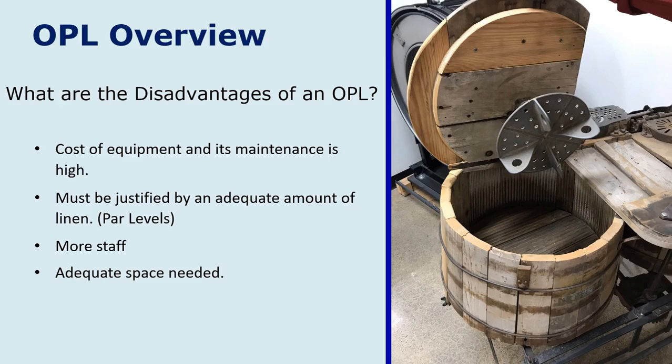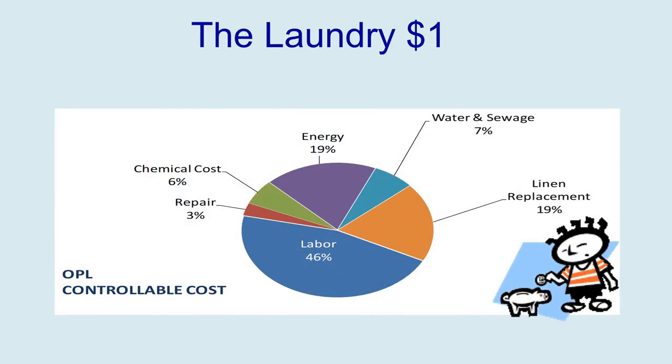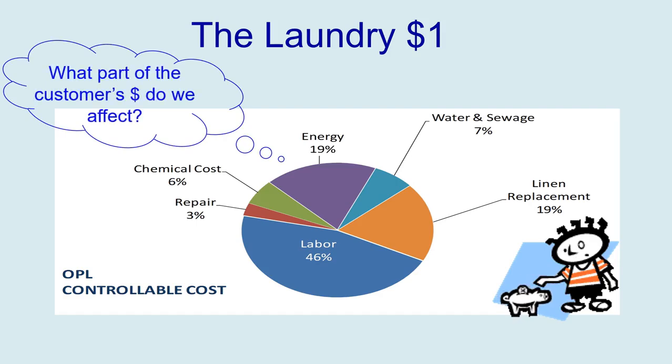While we're talking about money, let's take a look at how the customer spends their dollar. Here's a breakdown that's fairly close, though it will vary slightly depending on the property. Generally, they'll spend 46% on labor in the laundry, 3% on repairs, about 6% on chemical costs, around 19% on energy and linen replacement, and about 7% on water and sewage. So when looking at this customer's dollar, what part do we affect? The quick answer would be chemical costs, and that's right — but we actually affect every single bit of this pie.